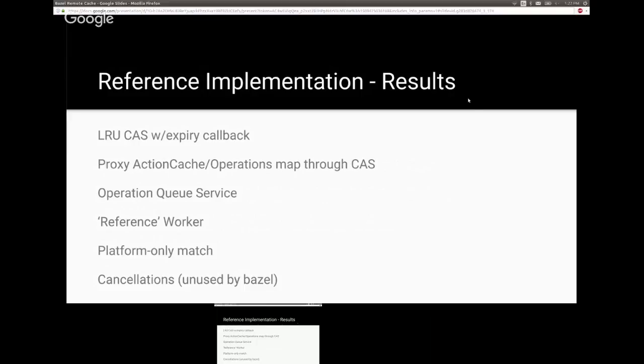Results from the implementation were pretty cool. We built an LRU CAS with an expiration callback — when a CAS entry expired, it would also kill the corresponding action cache or outstanding operation mapping. We have an operation queue service as the bare bones of dispatching work to requesting workers. A worker comes in, says 'give me work, here's my platform,' the operation queue responds with work, and when done the worker retrieves more. This required implementing a reference worker using the operation queue service, which is not part of the remote execution API.